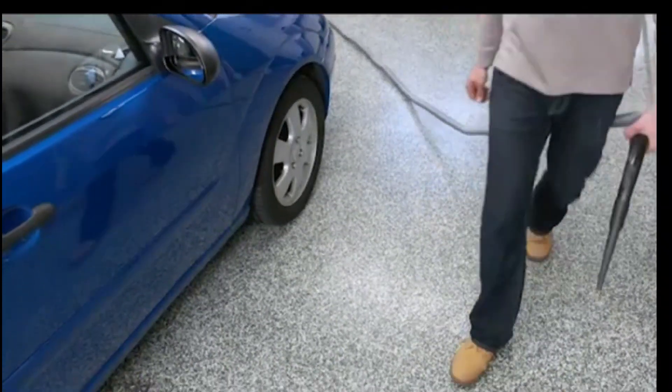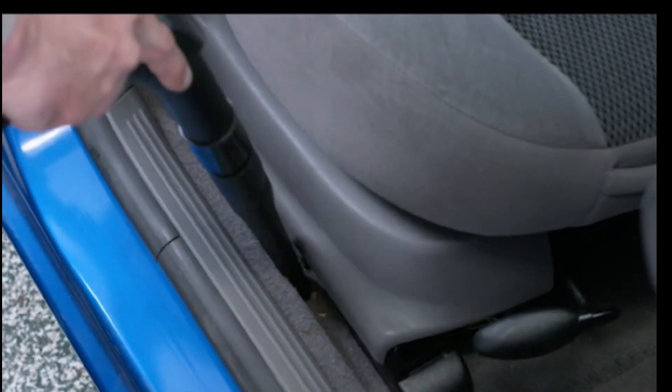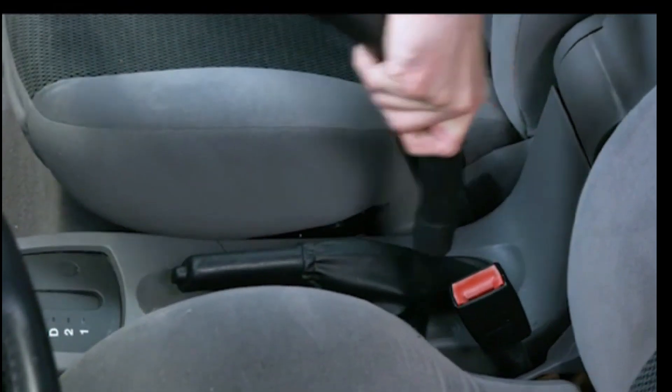The best vacuums for car detailing provide a fast, convenient way to clean every inch of the interior, so your car looks and smells the way it did the day you bought it. Essentially, there are 3 types of car vacuums, and all of them will get the job done — it's just a matter of which best suits your needs. I have prepared this video guide to give you the ins and outs to help you make the right choice. So let's get started.